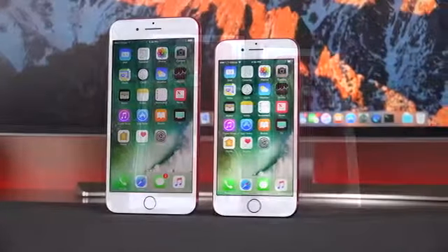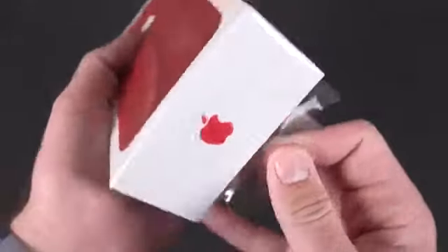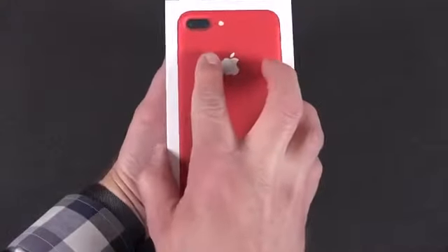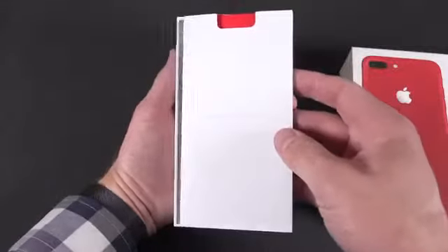Let's get to the unboxing. I'm going to start off with the 7 Plus because that's my daily driver. They make it very easy to unwrap — just pull the tab, remove the plastic, and we're ready to go ahead and lift up the lid. Lifting up the lid, the first thing you see here won't be the phone, but the paperwork.